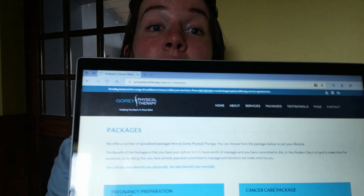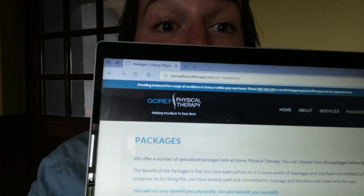The new thing that I have — and I'm quite excited about — are the packages, which you can see quite clearly on screen. There are four packages here at Gorey Physical Therapy: the Pregnancy Preparation Package, the Cancer Care Package, the Sport Specific Massage Package, and the Stress Buster Massage Package — so there's one to suit everybody.